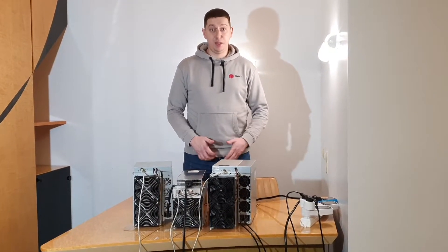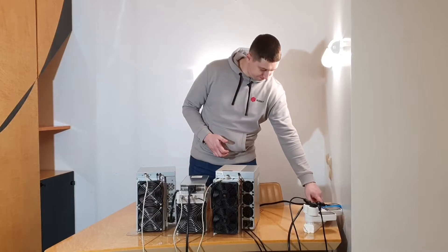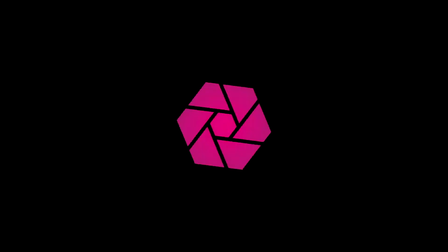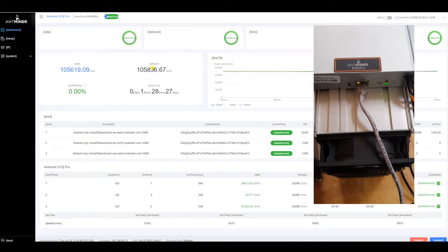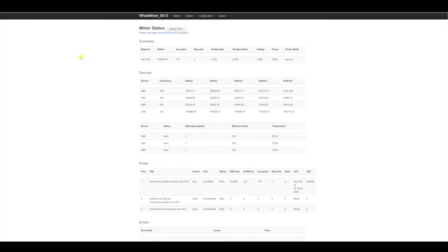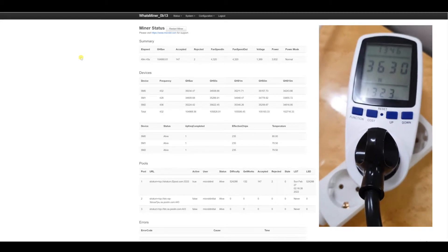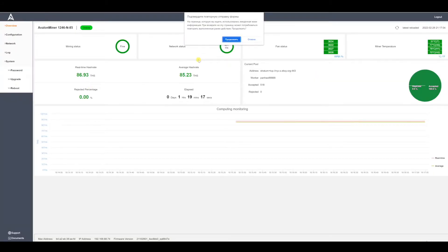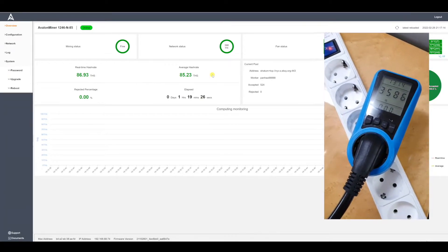Now let's check the real characteristics. We launch our devices and wait until they are in operating mode, then we fix all the necessary parameters. So, miners are in operating mode. The S19J Pro measures 105.84 terahashes per second with power consumption of about 3222 watts. The M30S Plus shows 104.9 terahashes per second with consumption of 3630 watts. The Avalon 1246 shows 1246 terahashes per second with consumption of 3585 watts.